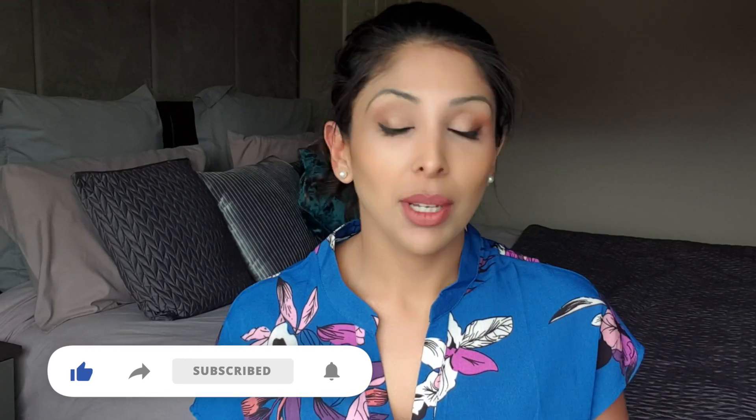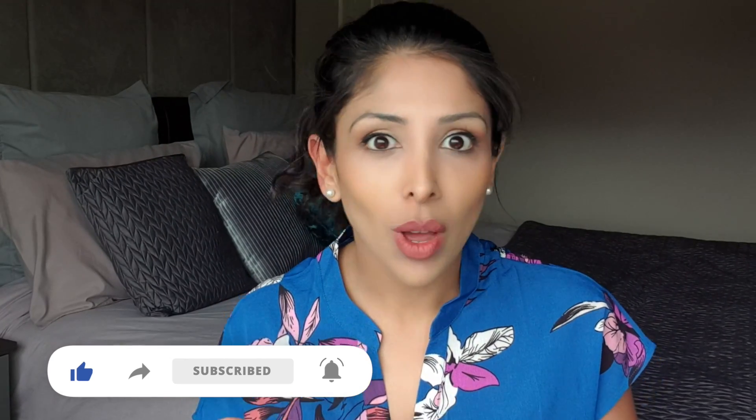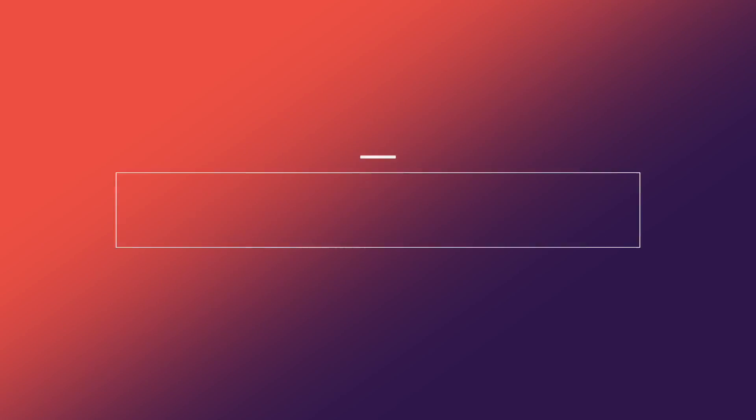I get asked all the time about black soap — does it work, what does it do, what are the side effects, what should you look for on the packaging, which are the best and worst black soaps, who should avoid it. So I did a deep dive investigation into the top six selling black soaps on the internet, finding the ingredients list of each, forming my own conclusions, and telling you the pros, cons, and who should avoid what.